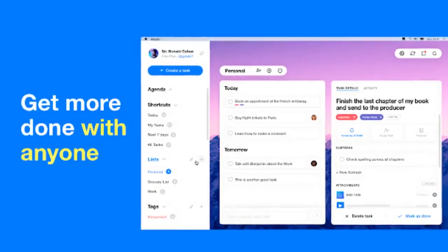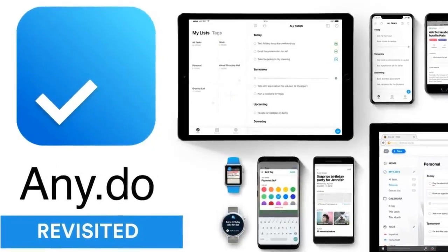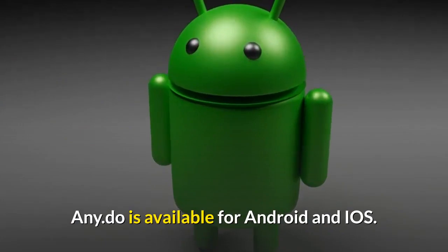Number 10: Any.do. Here's another great task management app that's great for organizing your life. This app includes a to-do list, calendar, planner, and reminders app all in one. Any.do is available for Android and iOS.